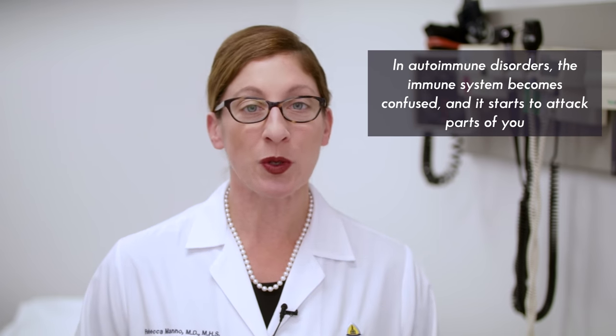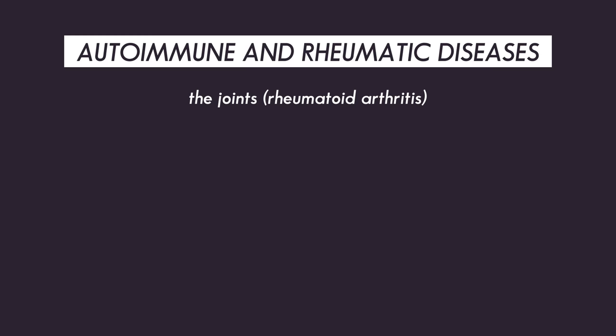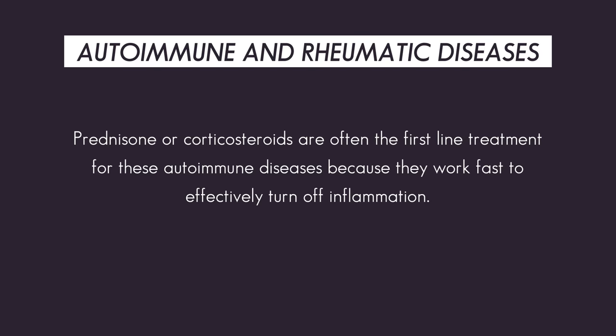Corticosteroids have a role in the treatment of many autoimmune diseases. In autoimmune disease, the immune system, which is supposed to protect you from viruses and bacteria, becomes confused and starts to attack parts of you. The target tissue can really be anything in your body — the joints, such as in rheumatoid arthritis; the blood vessels, such as in vasculitis; the gastrointestinal tract, such as in Crohn's disease and ulcerative colitis; the nerves, as seen in multiple sclerosis; the lungs, the skin, the eyes — just about anywhere can be involved. Prednisone or corticosteroids are often the first-line treatment for these autoimmune diseases because steroids work fast and effectively to turn off inflammation. Many of these autoimmune diseases also require treatment with other immunosuppressing medications in the long term, to keep the immune system from being extremely overactive and to limit long-term steroid use.